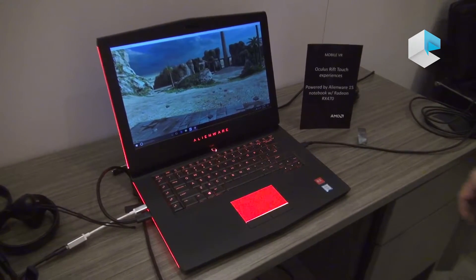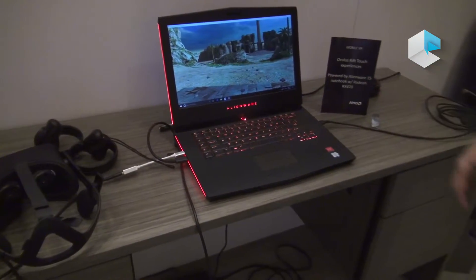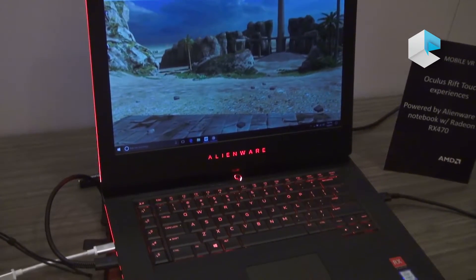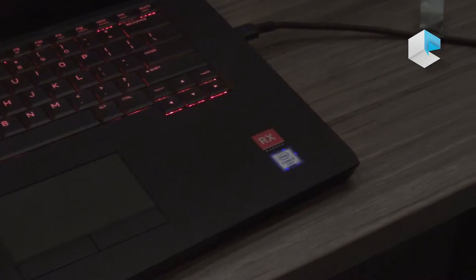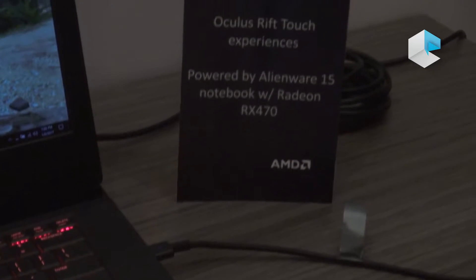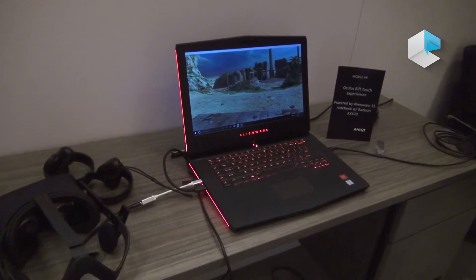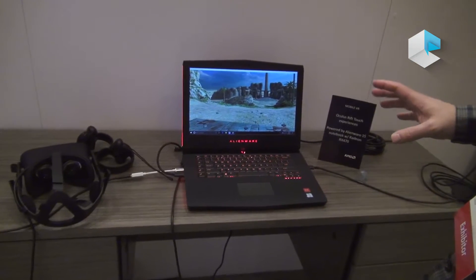We're here at AMD showing off some of our new tech at CES. This particular laptop is an Alienware 15-inch laptop with the Radeon RX 470 graphics chip in it. This is the same RX 470 graphics chip that goes into our desktop cards, and it's used here in this system to do some VR with the Oculus Rift with touch controllers. This is running Serious Sam VR, a really nice touch-based shooter, and it's able to do VR in a mobile class power envelope.